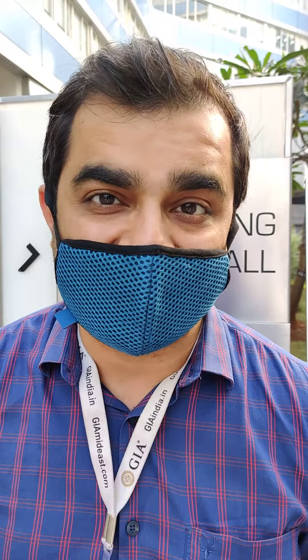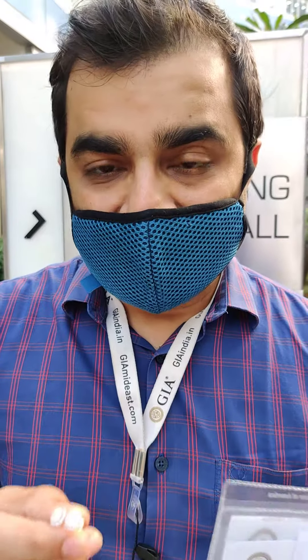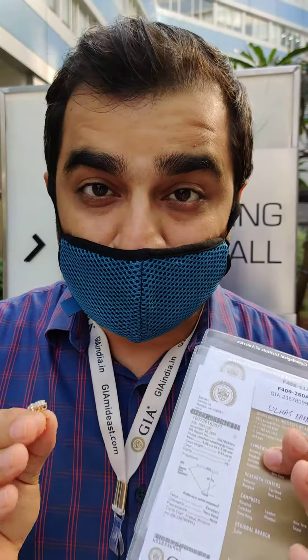Diamonds comprise around 80 to 90 percent of the entire budget, so sourcing the diamond from the right place was of utmost importance. They saw our videos, liked it, placed the order, and now it is being shipped to their location. If you are from any part of the world or India, you can reach out to me with the details in the description below.